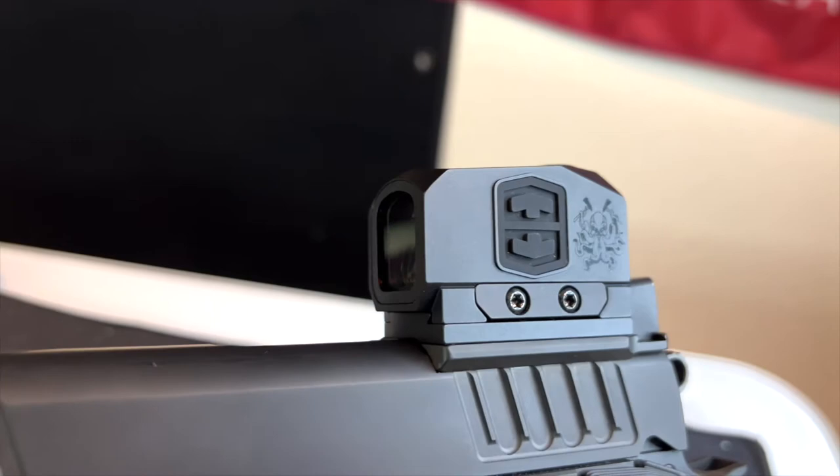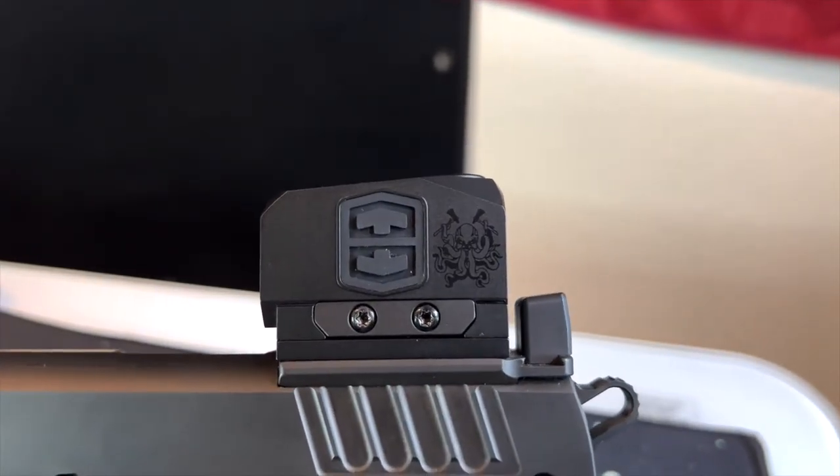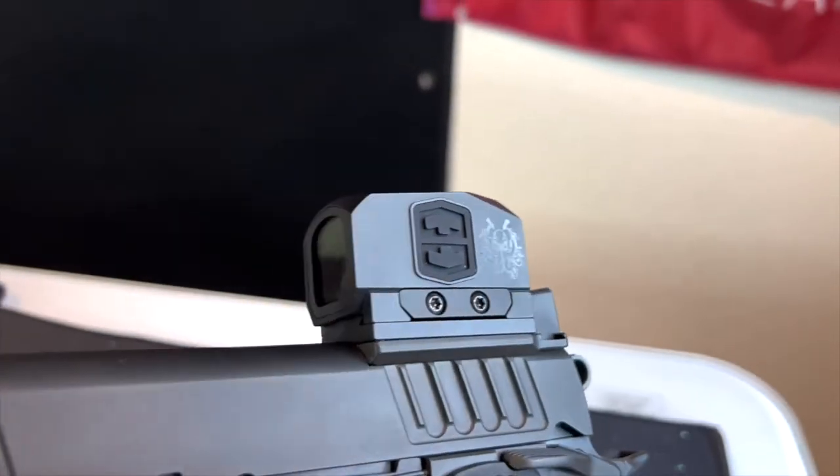Price point is definitely huge for me. Next I'm gonna talk about the buttons — the up and down buttons on the side. They're absolutely massive. With gloves on, not even looking, if you feel for them you can just go right up and now you have your brighter setting. The buttons on the side were huge for me. I loved it.